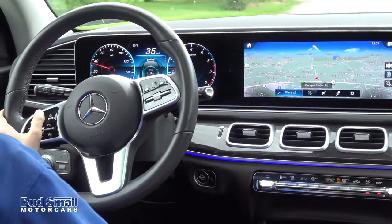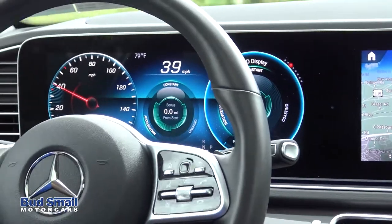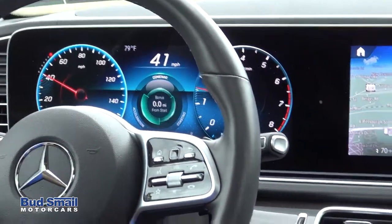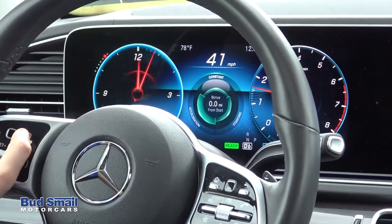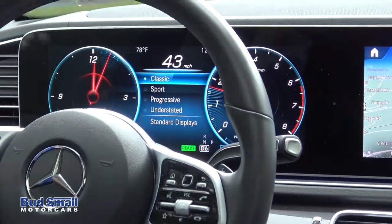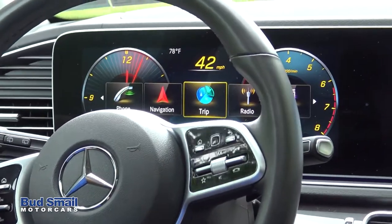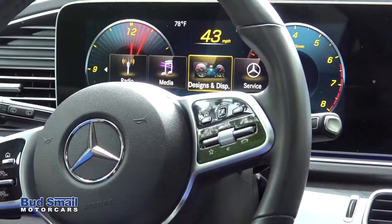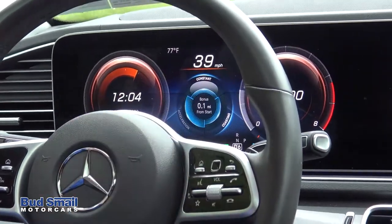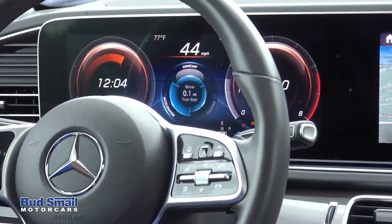Really cool too is how they've completely changed the instrument cluster and allowed you to customize gauge design and layout. You can fully customize what information appears on all three sections of this display — whether you want clocks, speedometers, or different types of information. You can even totally change the design layout right from your steering wheel — whether you're after the classic Mercedes gauge design, the sports style design, or the progressive style which highlights fuel economy information a little differently. It's very customizable with how you set up the new operating system.